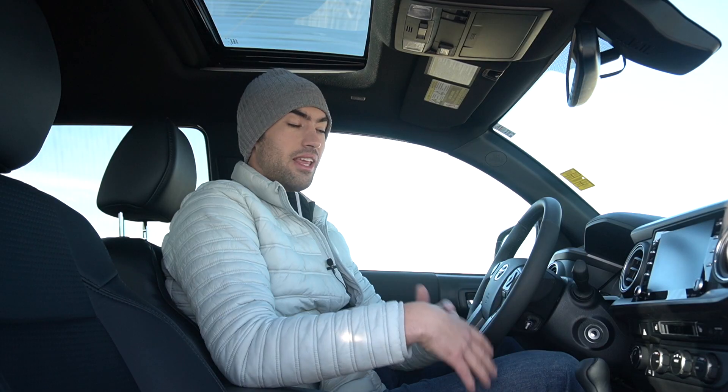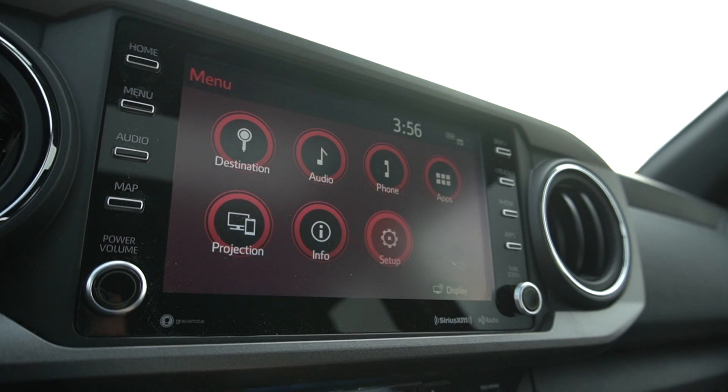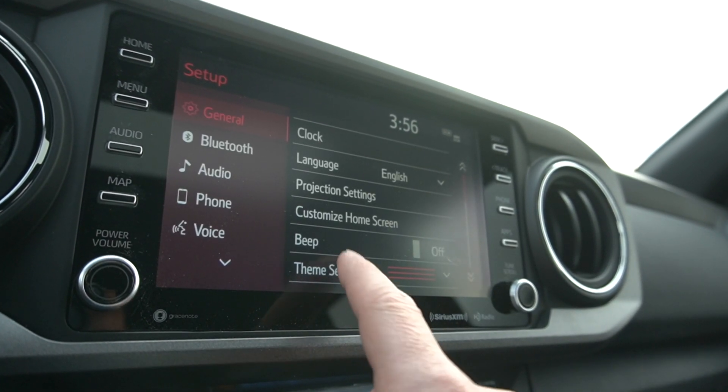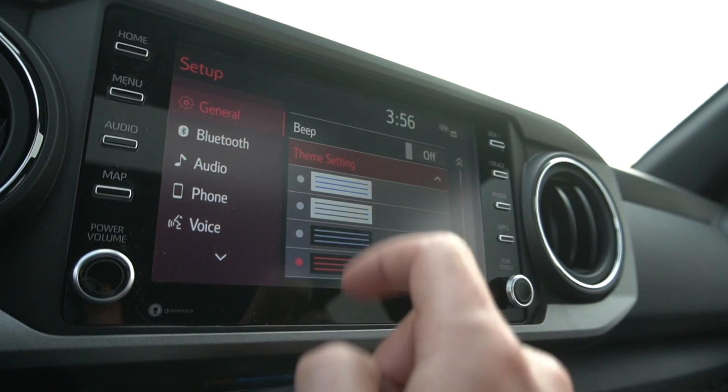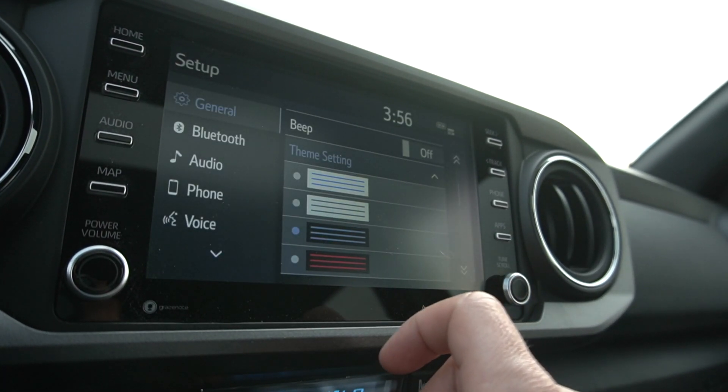If you're going to be using Apple CarPlay and Android Auto integration, you might not notice the slight differences in the graphics and the way things are laid out on the main Toyota screen. But Android Auto and Apple CarPlay are so good you're probably going to keep those running the whole time.